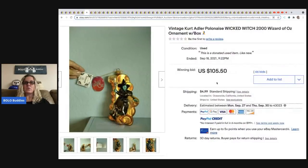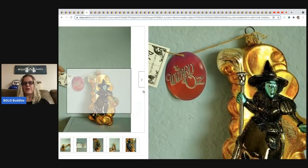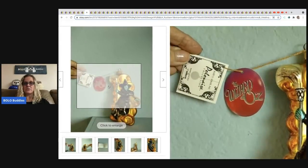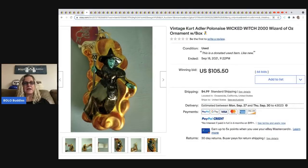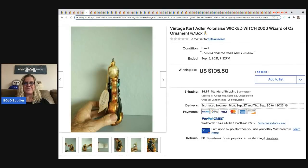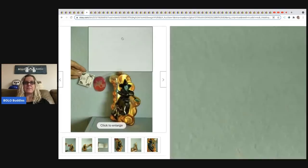The next item is a vintage Kurt Adler Wicked Witch Wizard of Oz piece from 2000. I'm not sure I'd consider that Halloween but because it's a witch it came up in my Halloween search. Kurt Adler is definitely a good brand — items range from bread and butter to big money. This one sold for $105.50 and the buyer paid shipping.